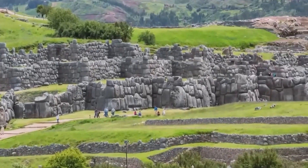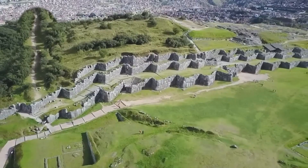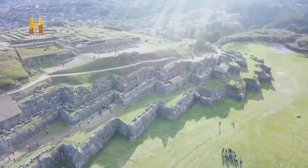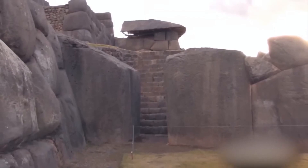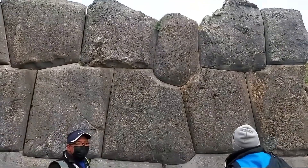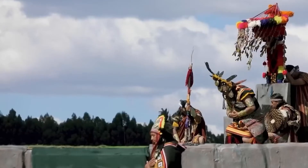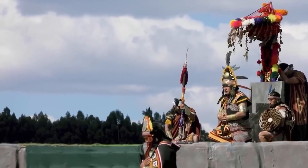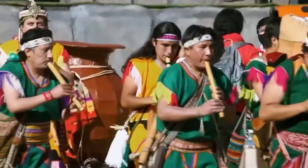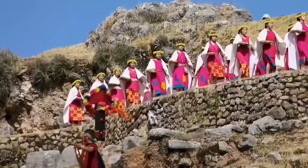Over the centuries, Sacsayhuaman has suffered looting and destruction, especially during the Spanish conquest, when many stones were reused to build the colonial city of Cusco. Today, only the largest stones remain, too heavy to be moved, allowing us to imagine the original grandeur of Sacsayhuaman. In the modern era, it has become a symbol of cultural pride and is the setting for Inti Raymi, the Inca Winter Solstice Festival, which attracts thousands of tourists and locals who come to celebrate Inca tradition and pay homage to the engineering of their ancestors.